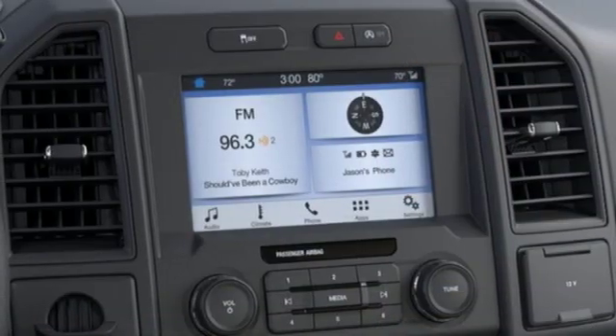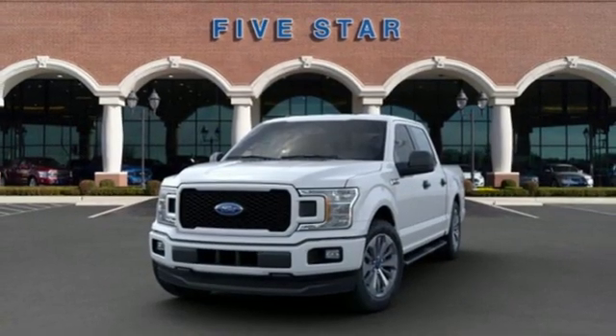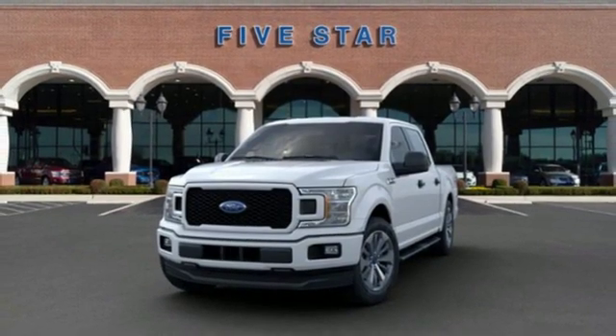Twin-turbo V6 engine, active grille shutters, gas pressurized shocks, and automatic transmission. Experience it for yourself today.